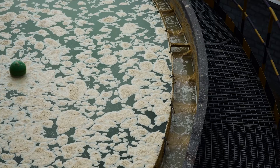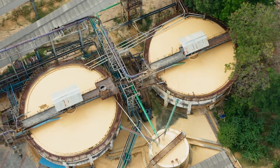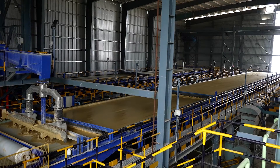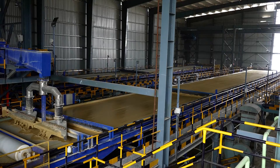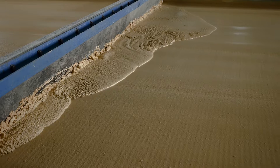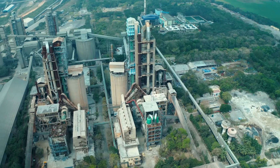The slurry from the beneficiation plant is fed into the flotation tank for processing. In this process, froth is generated. The generated froth is stored in a concentrate thickener and the remaining material is stored in a tailing thickener. The stored material from the thickener is fed into the horizontal belt filters — this is one of the largest belt filters erected in Asia. In these belt filters, water is separated from the slurry and the material is used for our process.